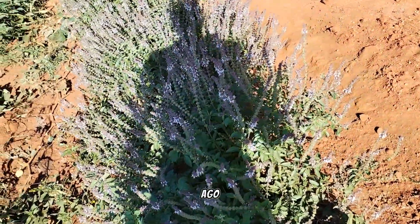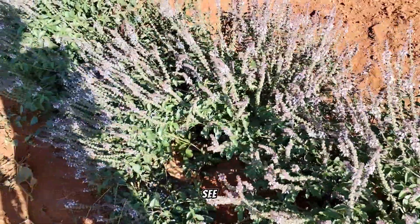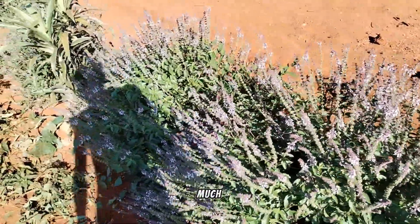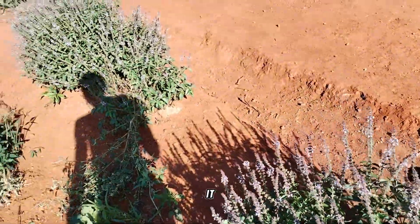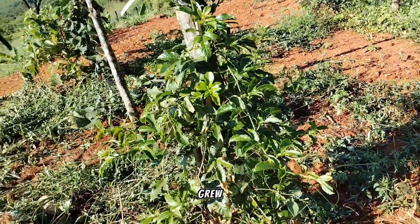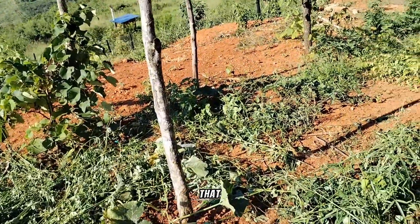What we actually planted from sticks four months ago — this was a stick four months ago — this is basil. As you can see, the bees are loving it, the butterflies are loving it, the wasps are loving it. It's just growing everywhere.